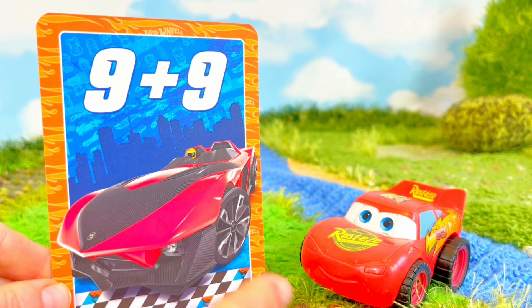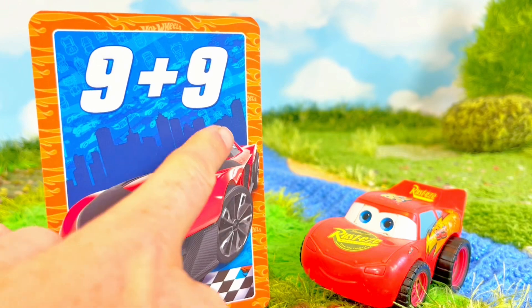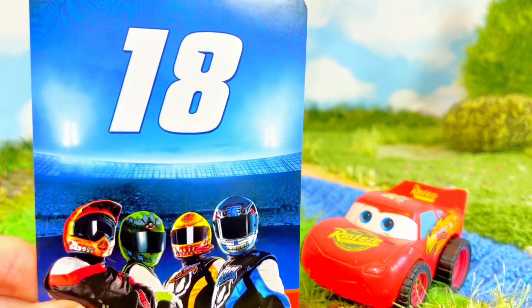Look, it's a red card just like Lightning. Let's start with addition. 9 plus 9 equals 18.